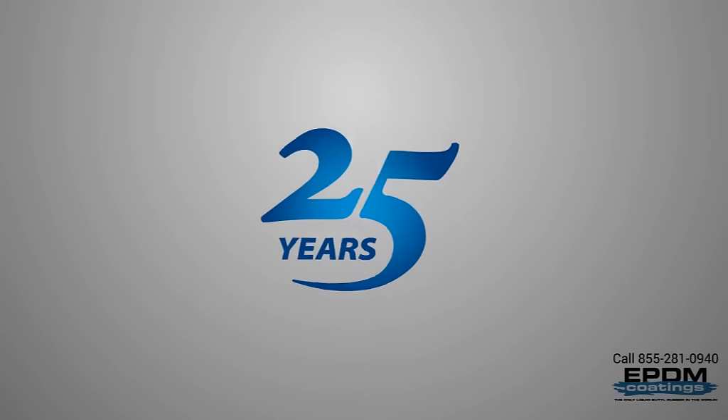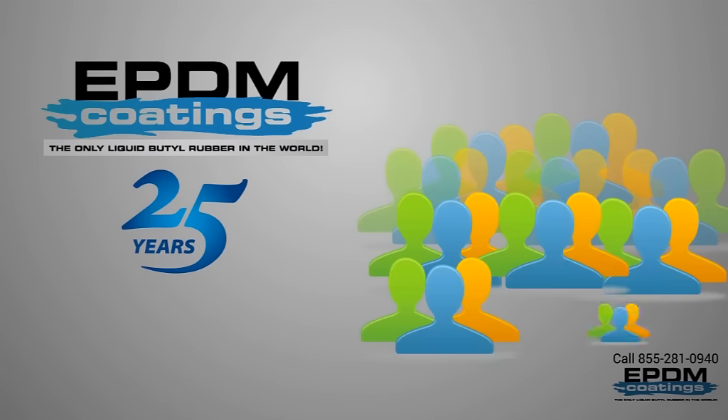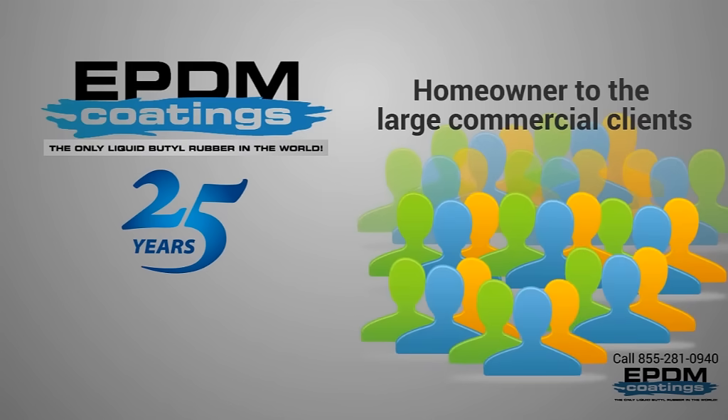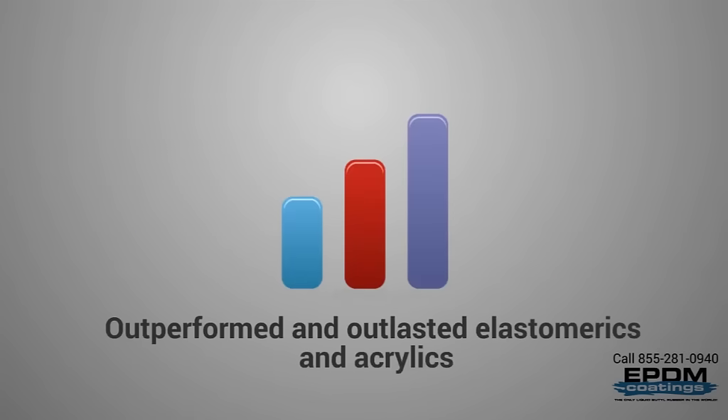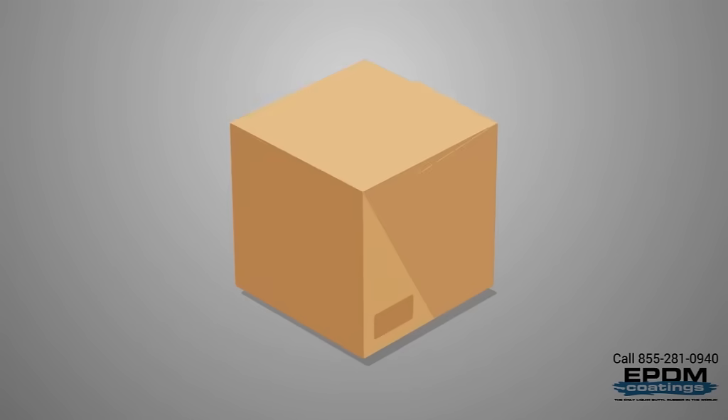For over 25 years, EPDM rubber has been the choice of thousands of customers — from the do-it-yourself homeowner to large commercial clients. It has outperformed and outlasted elastomerics and acrylics four times longer — you know, the products you can get at the big-box stores.